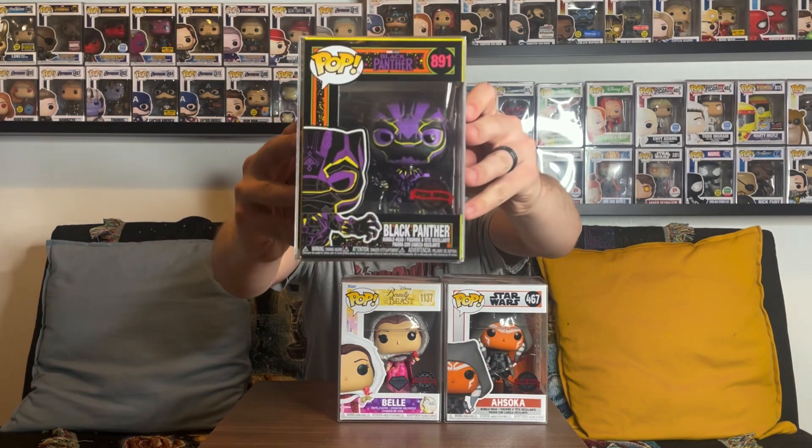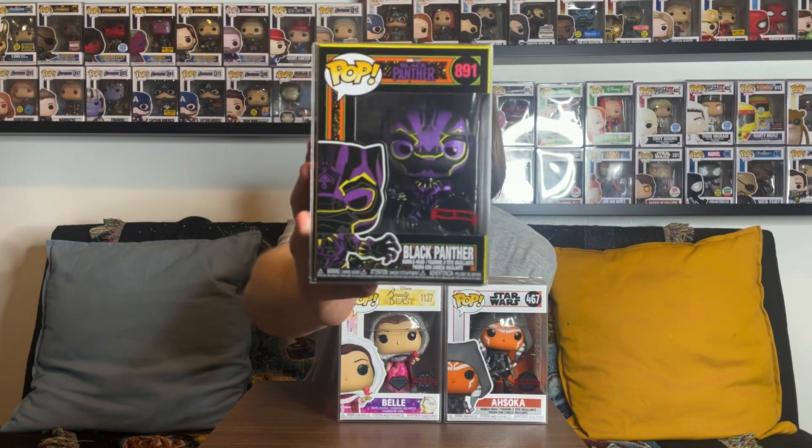On to the third and final pop from the Chalice Collectibles Thanksgiving Grail Mystery Box. It is the Black Panther Black Light series — and yes, special edition sticker. Three pops, all with special edition stickers. I don't think this was a great box, and I'm a little disappointed. That's my fault for giving Chalice Collectibles another chance — they've burned me before with mystery boxes, especially throwing convention exclusives and shared exclusives in the boxes.